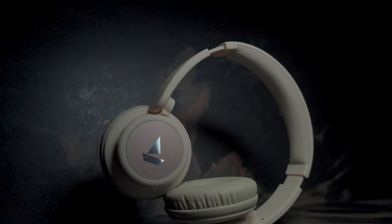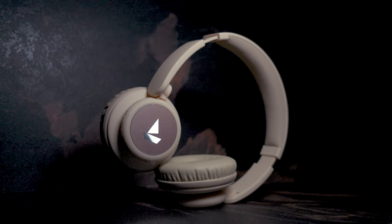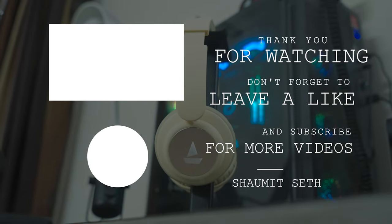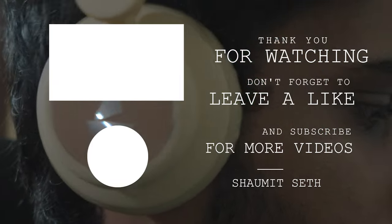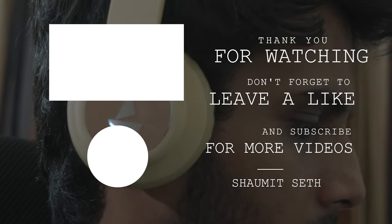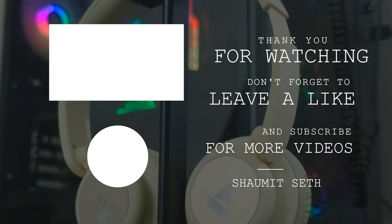With that being said, if you've liked this video, then do hit the like button and also subscribe to this channel for more such videos. If you have any queries regarding these headphones, feel free to ask me in the comment section below and I would be happy to answer all of them. This is Shamit Seth, signing off — peace. Thank you so much for watching. Bye.